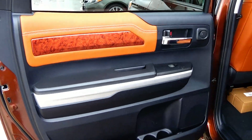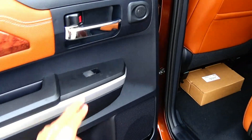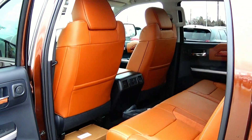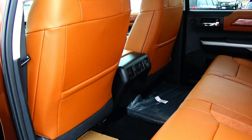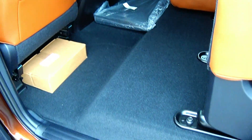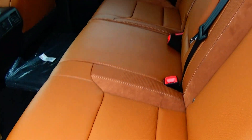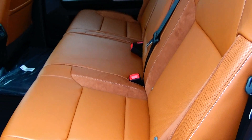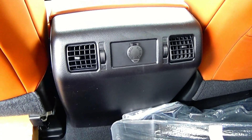Your back seat materials do carry over from the front — same soft touch stitched material with wood grain and chrome door handles. You do have some door pocket storage as well as cup holders. Leg room in the Tundra is extremely good. You can also flip up these rear seats for more space if you need to put items back here. You do have a center armrest with cup holders, rear air vents, and a 12-volt power outlet.